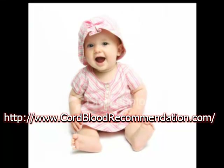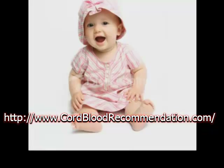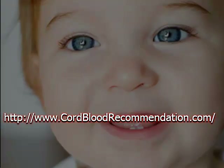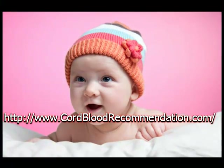If you are pregnant, you probably have received information about cord blood banking. This is an opportunity for you to bank your child's umbilical cord blood. When cord blood is banked, it is stored so that at a later time it can be used when needed. There are several key reasons why anyone should consider cord blood banking.